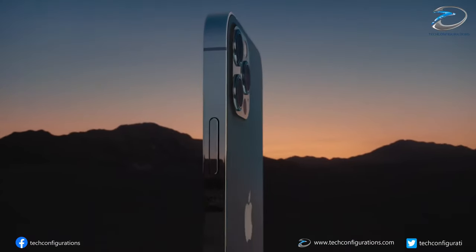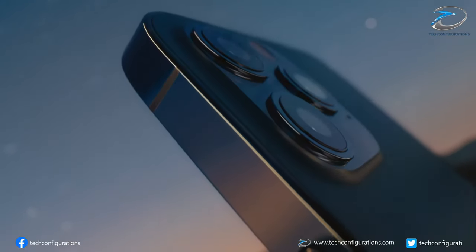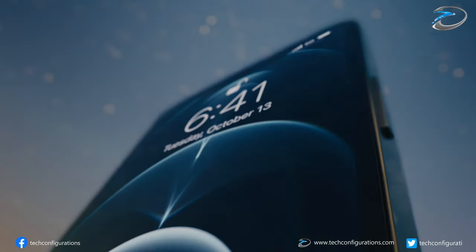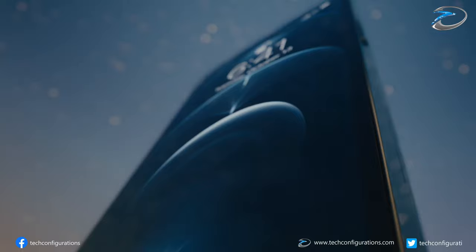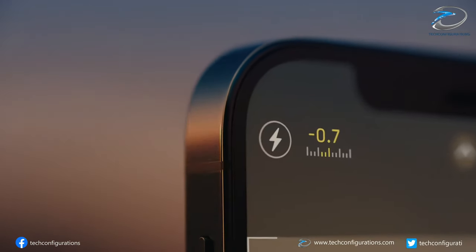Anonymous tipster Love2Dream, who has a good track record of accurate leaks, has revealed that Apple is indeed working on an under-screen Touch ID system. This new information is in perfect sync with leaks from the popular leakster Mingchi Kuo back from August 2019.